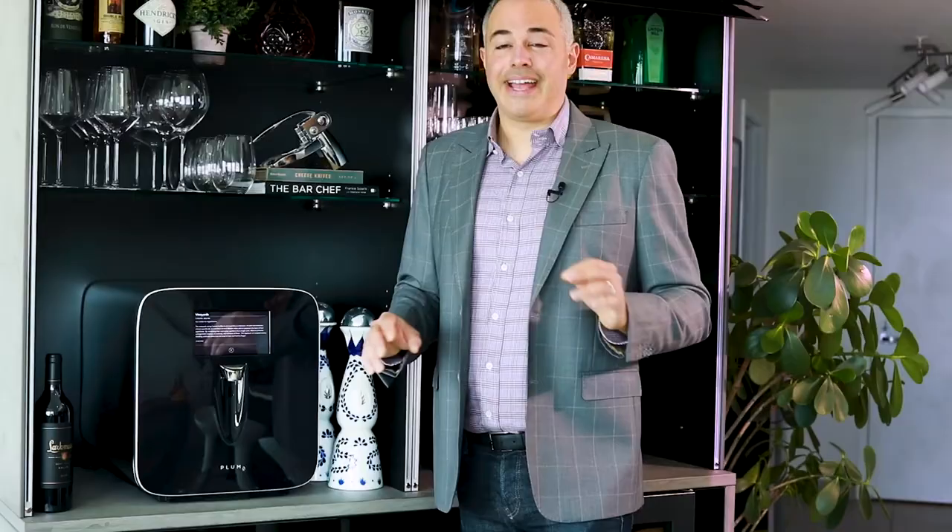So there you have it — Plum, the first appliance that's going to blow away any wine lover and give them a great experience every evening. Thank you.